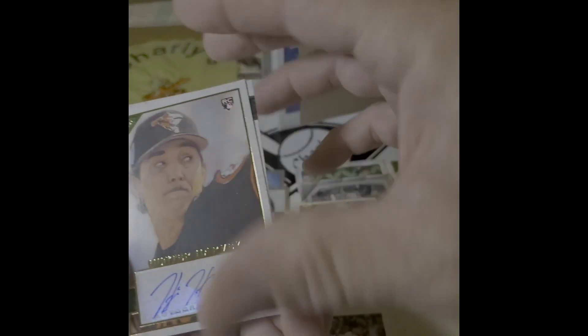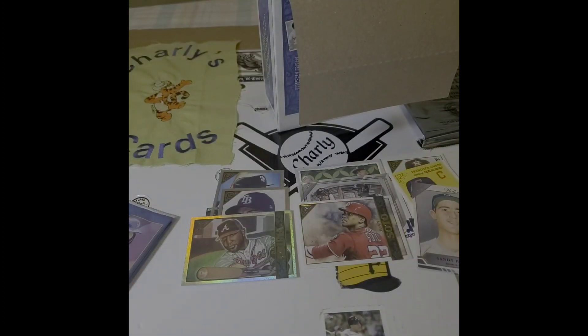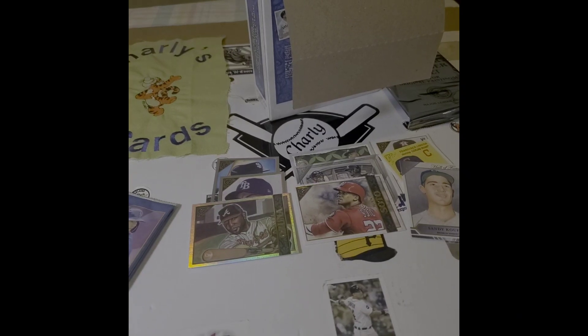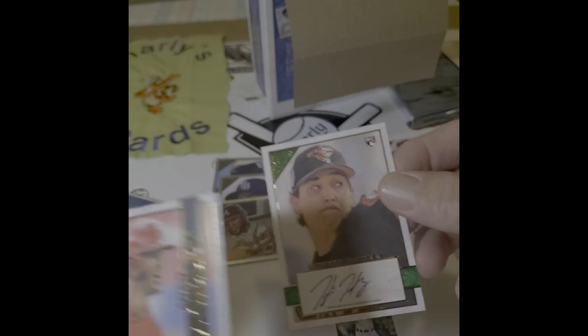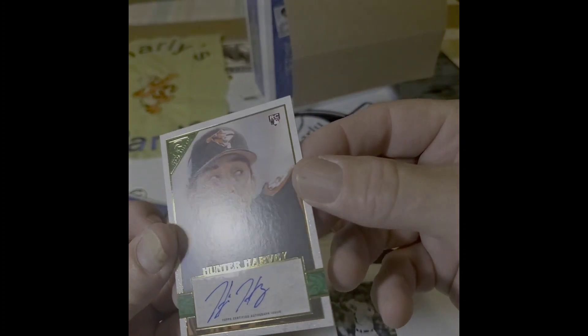If you see something on there you like, go ahead and shoot me a message. I will be happy to work a fabulous deal with any of my subscribers and anyone that's part of the card community, away from the typical eBay customer. As a Charlie's Cards subscriber, you have an opportunity to make some bids.